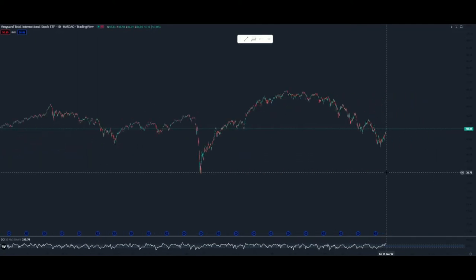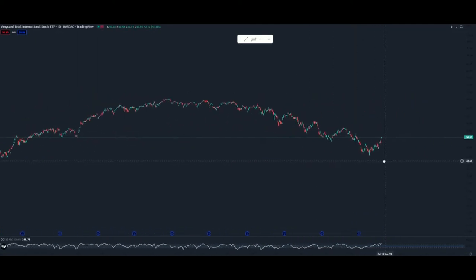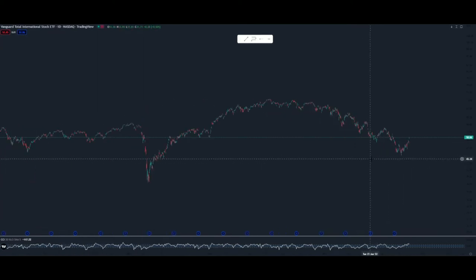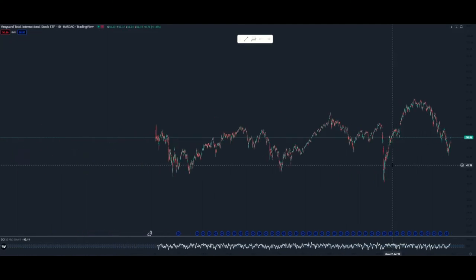I did make a recent buy in VXUS. I would say that I got it right near the bottom, but I was buying this set of support. I'm going to go over why I was buying to give you guys an example of what I'm looking for, especially with index funds — identifying support whether it's a gap fill, whether it's a retracement, whether I just like the valuation there.